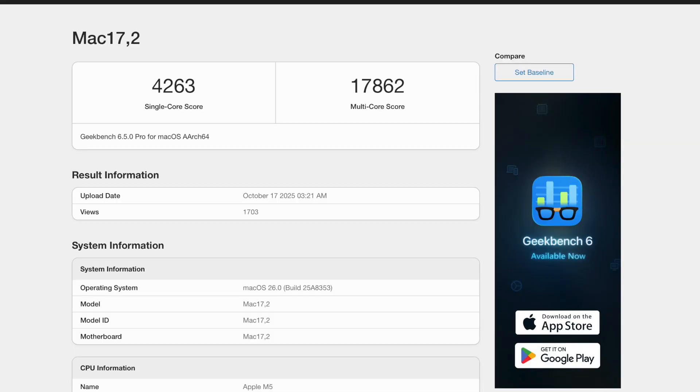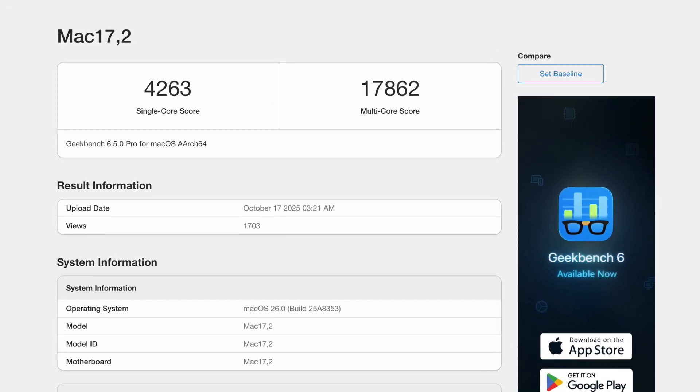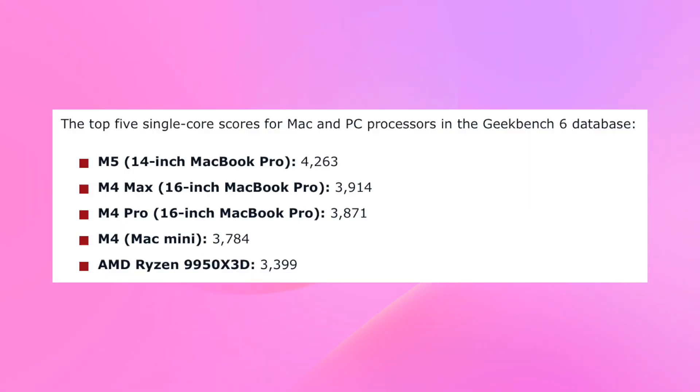The first benchmark for Apple's brand new M5 chip in the MacBook Pro has just dropped, and it's pretty impressive. According to an unconfirmed Geekbench 6 result, the M5 chip inside the 14-inch MacBook Pro has achieved a single-core score of 4,263 — the highest ever recorded for any Mac or PC processor. That means it's not only beating the M4 Max and M4 Pro, but even topping AMD's latest flagship, the Ryzen 9950X 3D. In short, Apple Silicon just claimed another performance crown.